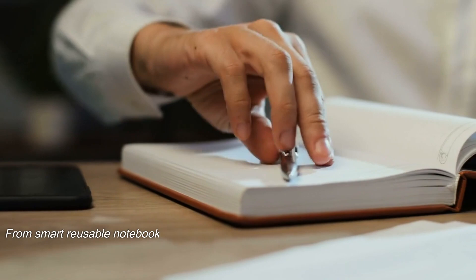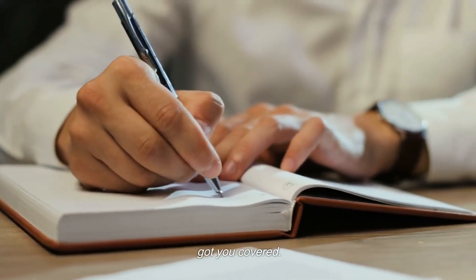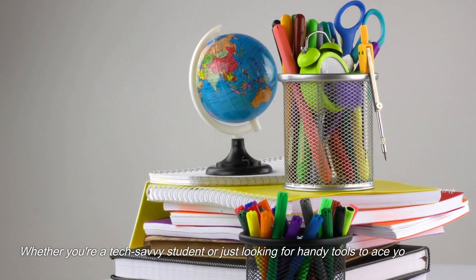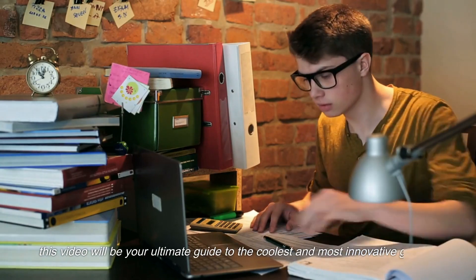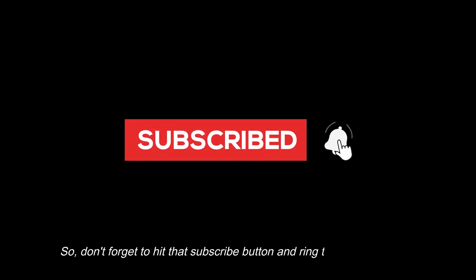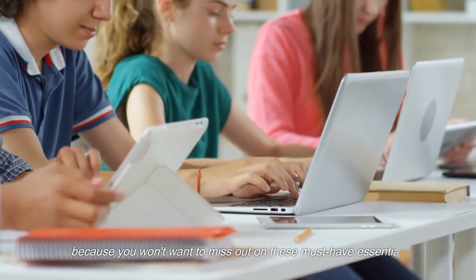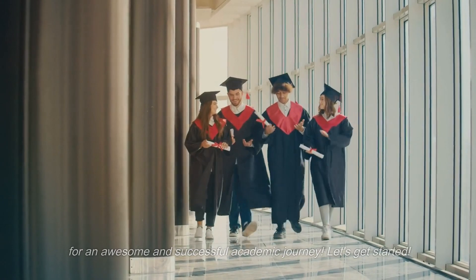From smart reusable notebooks to cutting-edge tech that will level up your productivity, we've got you covered. Whether you're a tech-savvy student or just looking for handy tools to ace your classes, this video will be your ultimate guide to the coolest and most innovative gadgets to kickstart the school year in style. So don't forget to hit that subscribe button and ring the notification bell, because you won't want to miss out on these must-have essentials for an awesome and successful academic journey. Let's get started.